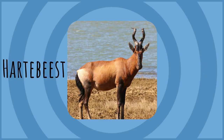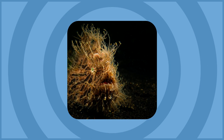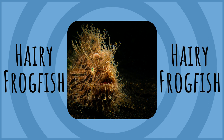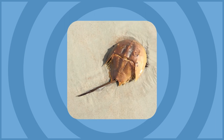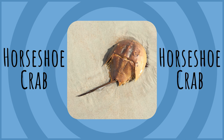Hartebeest. Hartebeest. Hairy Frog Fish. Hairy Frog Fish. Horseshoe Crab. Horseshoe Crab.